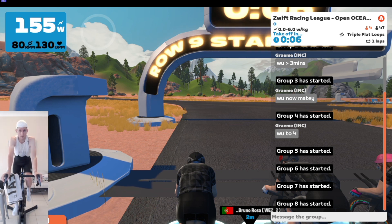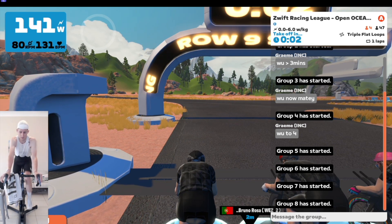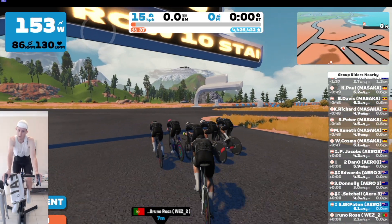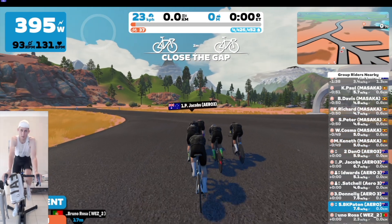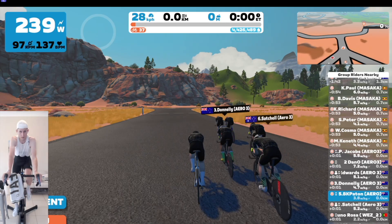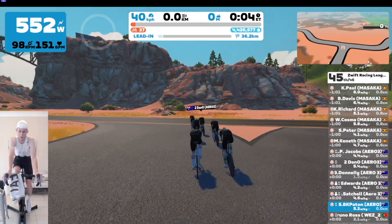Moderate cyclist here. Here we are again with another team time trial. This is the second team time trial of the season and I'm pretty eager to do a little bit better than I did in the previous one. We're on Triple Flat Loop which, as the name suggests, is fairly flat — only 134 meters of elevation over the 33.9 kilometer course.